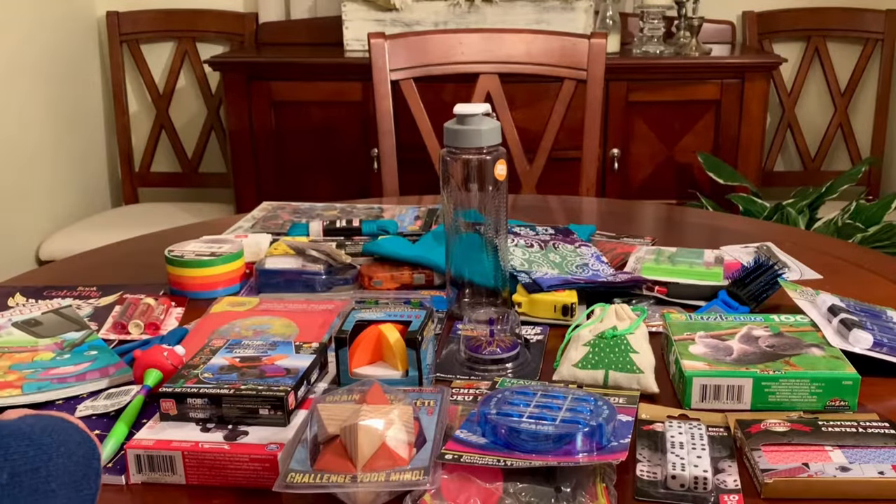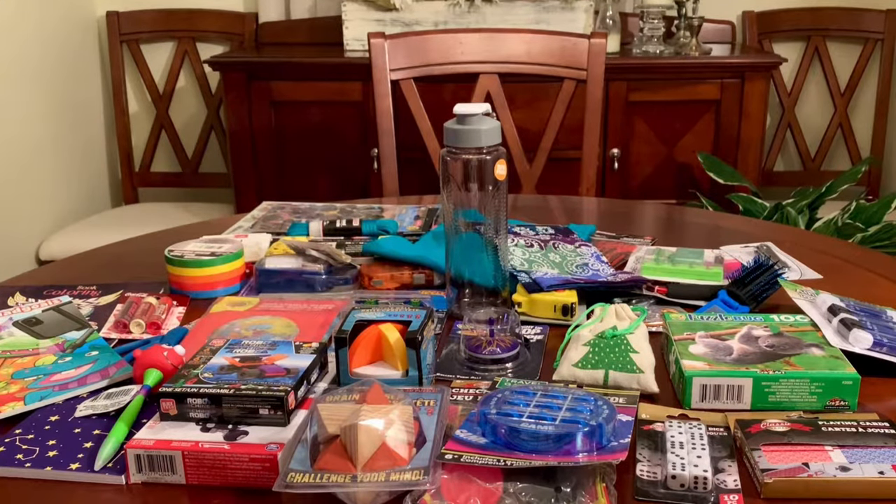So that's 30 items to include in a 10 to 14 year old boy's Operation Christmas Child shoebox, all from the Dollar Tree. There are many items they carry that you could also put in a shoebox that I haven't included here, but these are my favorites — the best quality for the price. I hope this was helpful and you found some ideas you maybe didn't think of. If you liked the video, please give it a thumbs up. Thanks for watching and I'll see you next time. Bye!